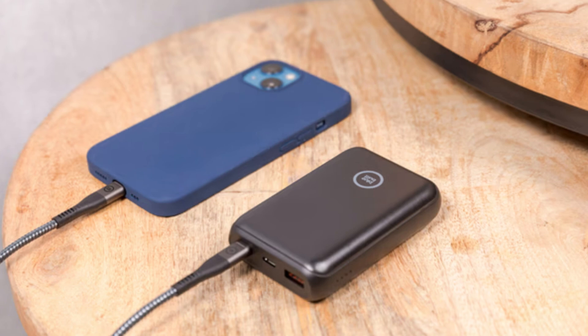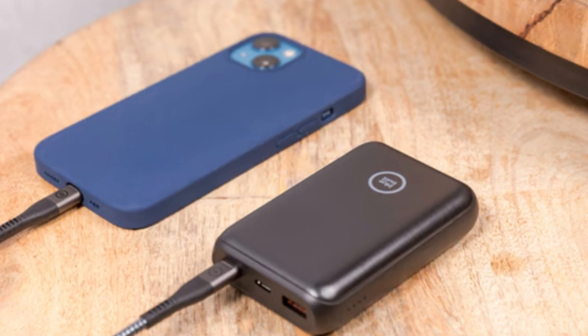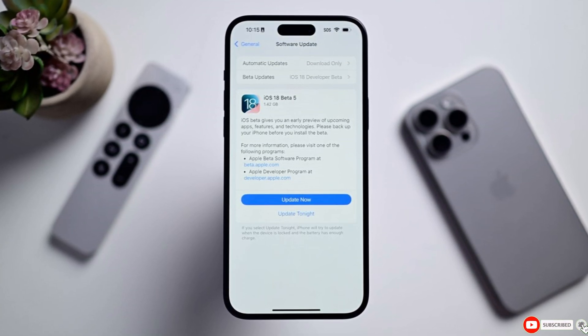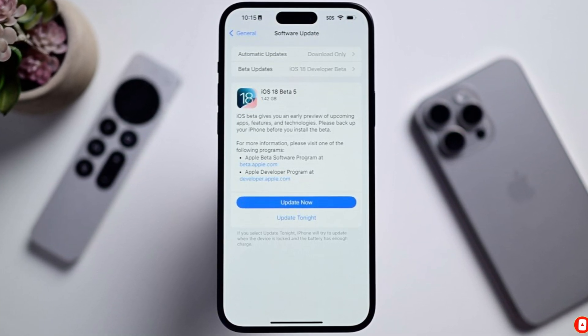And if you're in the beta program for the long haul, consider a power bank to stay charged throughout the day. If you found this video helpful, make sure to like and subscribe for more tips on maximizing your iPhone's performance. Stay tuned for our next video.